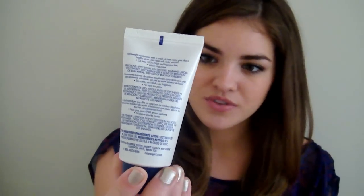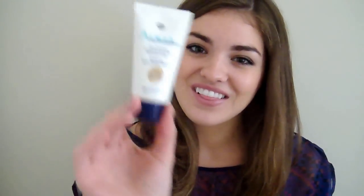For my foundation, I've actually switched it up. I still love the one I was using before, but I found this one and I am obsessed with it. It's by CoverGirl, it's called the Aqua Smoother. I'm in the color light to medium. It's a tinted moisturizer — it doesn't have as much coverage as I'm used to, but between the primer and the better-looking skin and everything, I really love this. It feels so lightweight. I honestly don't even feel like I'm wearing any makeup right now. I also love that it's so affordable — I wouldn't feel guilty about spending money on it.